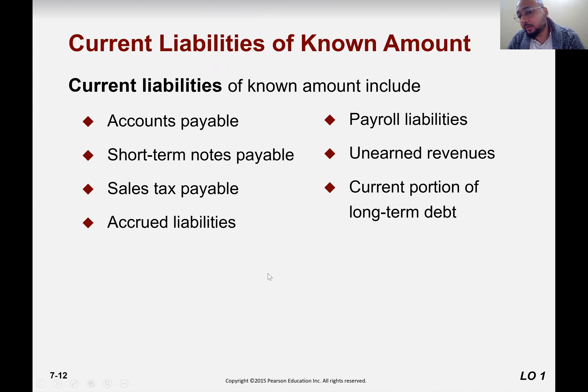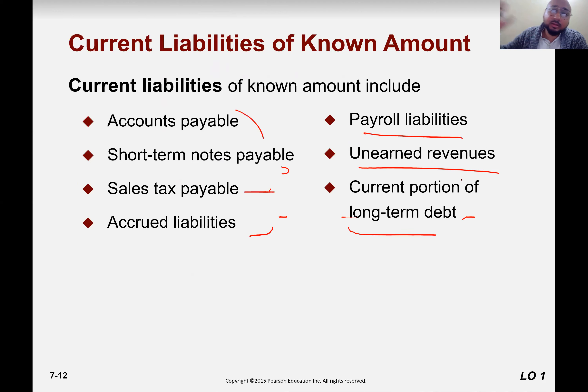Current liabilities — we already talked about these: accounts payable, short-term notes payable, sales tax payable, payroll liabilities like wages payable and salaries payable, unearned revenue, and the current portion of long-term debt — how much from the long-term debt is payable this year. Pretty much these are all the same; we already know the entries. This is more of a recap and review as we discuss current liabilities. Let's talk about them one by one.